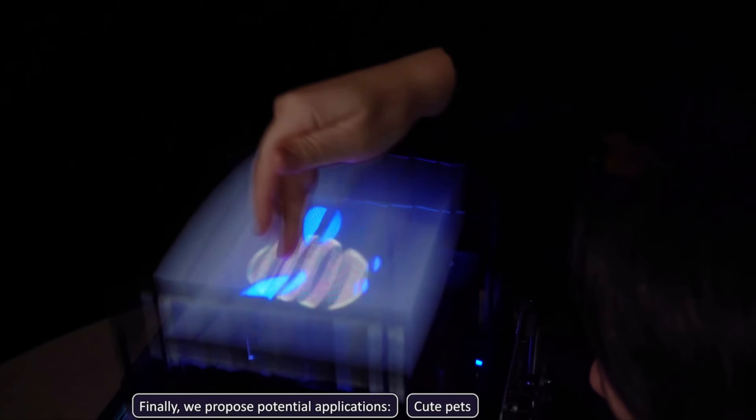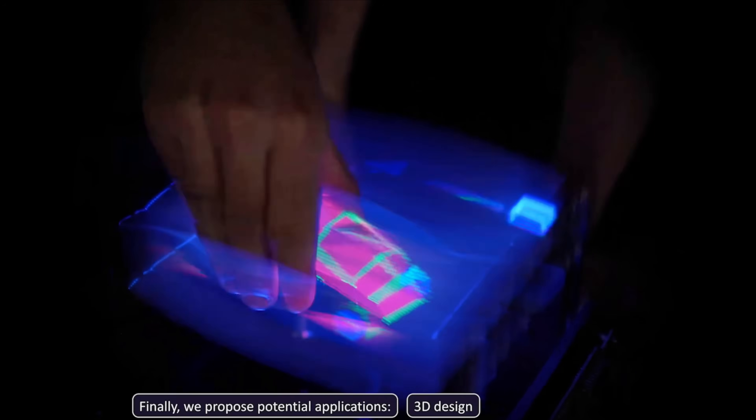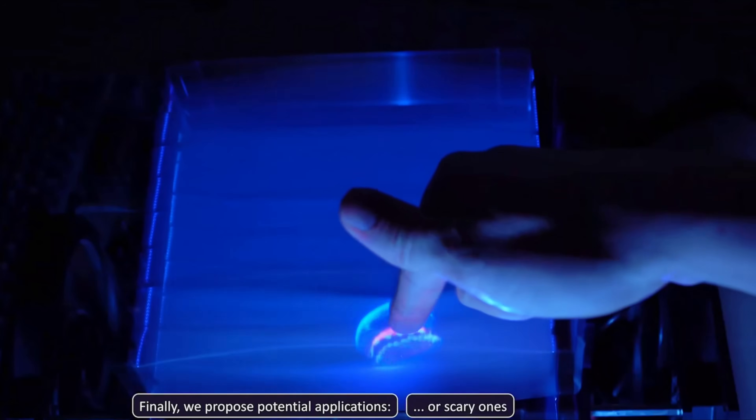This enables intuitive gestures like grabbing, rotating, and pinching, opening new possibilities for education, medical training, design, and immersive exhibits.